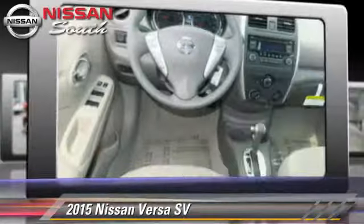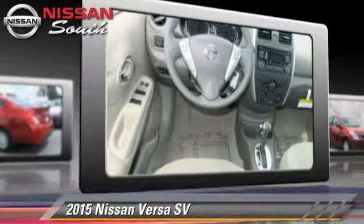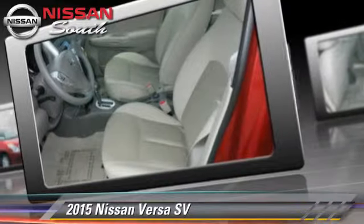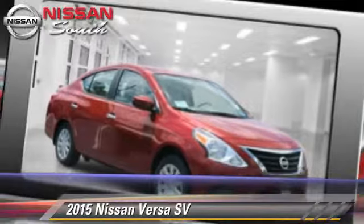This Nissan features power windows, power door locks, and tilt wheel. Safety features include side airbags, traction control, and ABS.